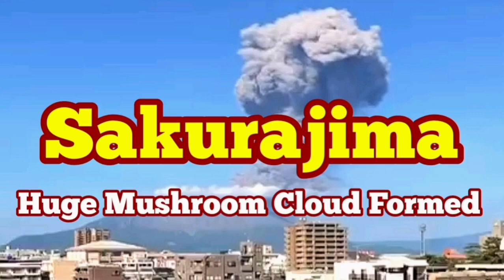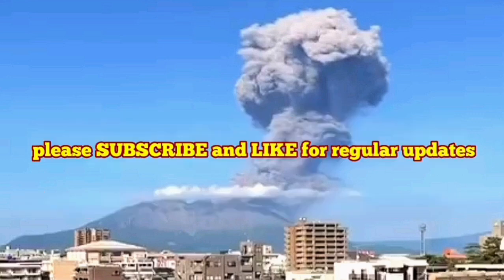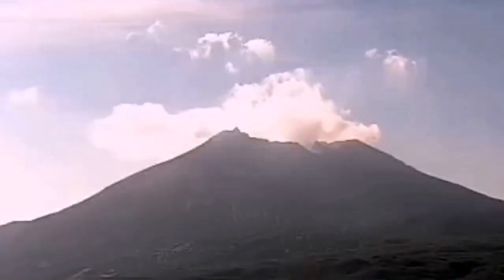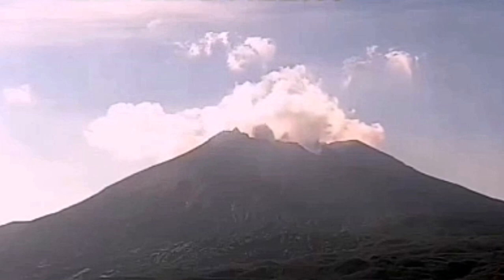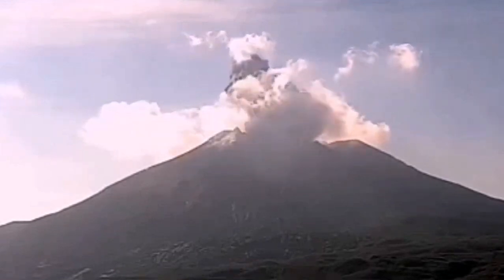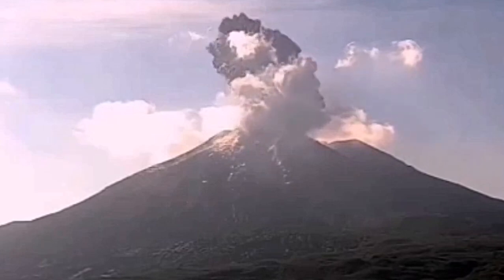We had a huge eruption of the Sakurajima volcano in the Kagoshima island of Japan. What we have seen was interesting because we saw the shockwave. This is the moment of the shockwave. I'll zoom in on that so you can see clearly what was the shape of the shockwave.